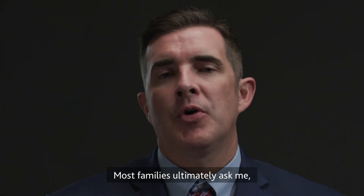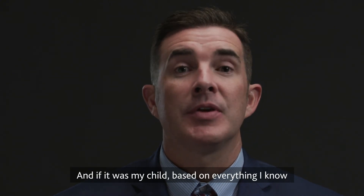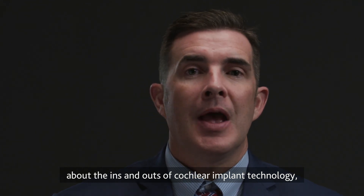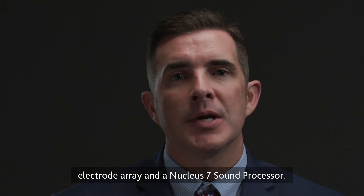Most families ultimately ask me what I would choose if it was my child, and based on everything I know about the ins and outs of cochlear implant technology, I would choose a Nucleus system with a perimodiolar electrode array and a Nucleus 7 sound processor.